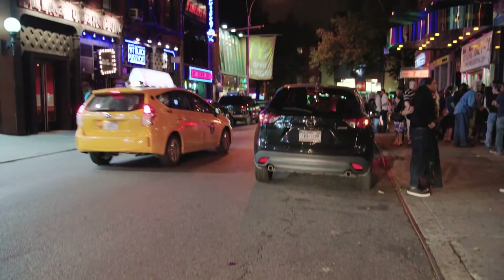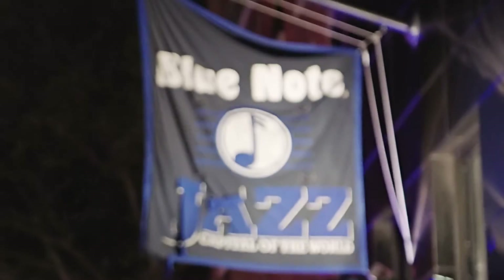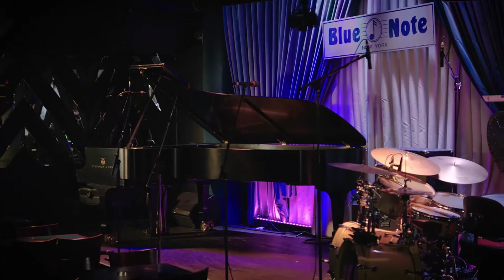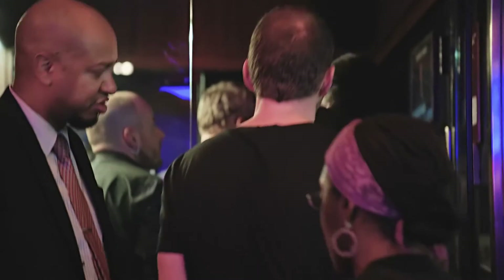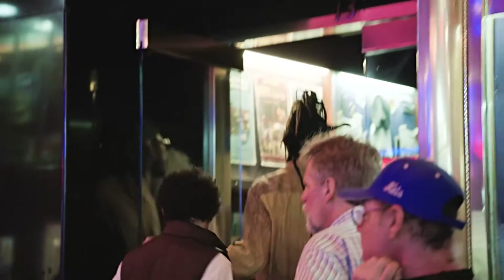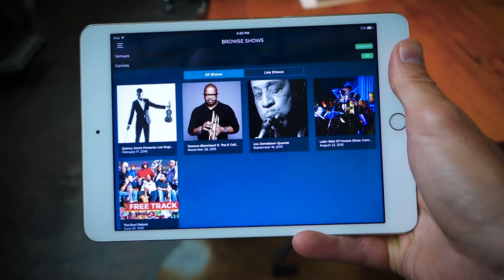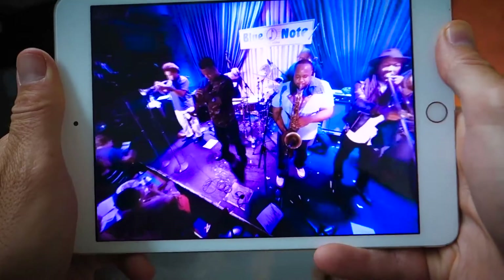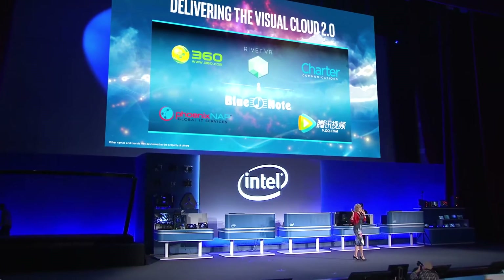Today we are at the legendary Blue Note Jazz Club in New York City, the world's most premier location for jazz. Rivet VR and Blue Note have partnered up to create fantastic music experiences in 360 degrees virtual reality. Tonight we are doing a live 360 degree VR broadcast that anyone with the Rivet app can download and watch on their mobile device, and we are also going to be streaming live to Computex in Taipei, Taiwan.